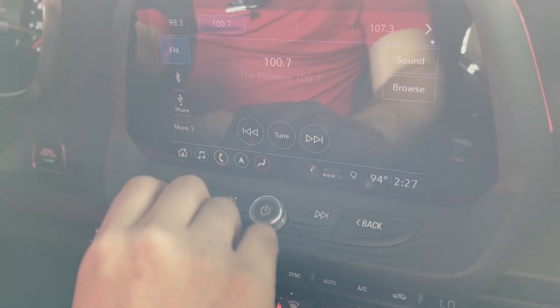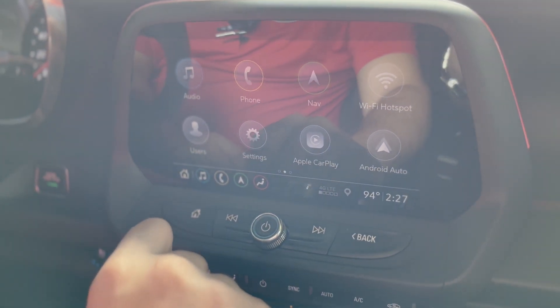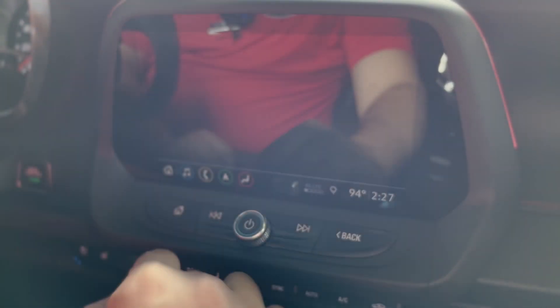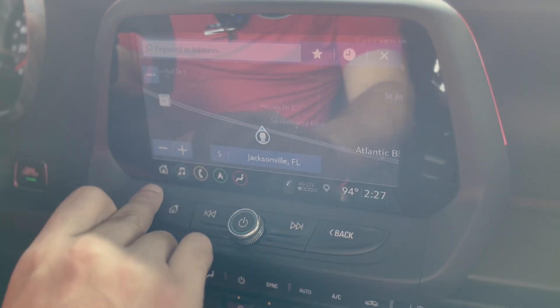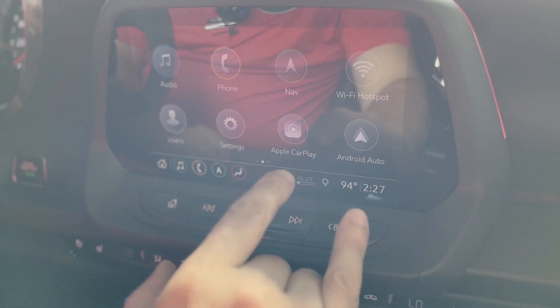Down here we have the infotainment screen. You have the home button, all Bluetooth capabilities with audio and phone, and built-in navigation so you're able to use that with updated maps. You also have the Wi-Fi hotspot, Apple CarPlay, and Android Auto.